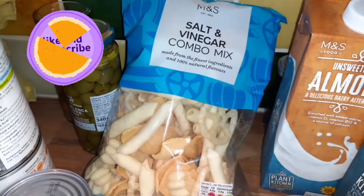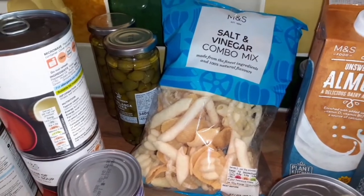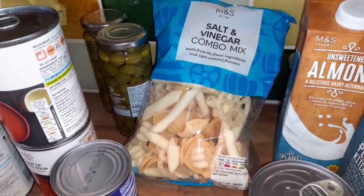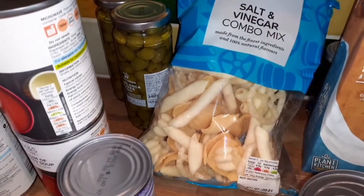And then we've got these salt and vinegar combo mix. I'm going to be making the kids a little picnic — I've got a tin of salmon so I'm going to make them some salmon sandwiches, some olives and carrots and things like that, and then they can have some of these crisps.